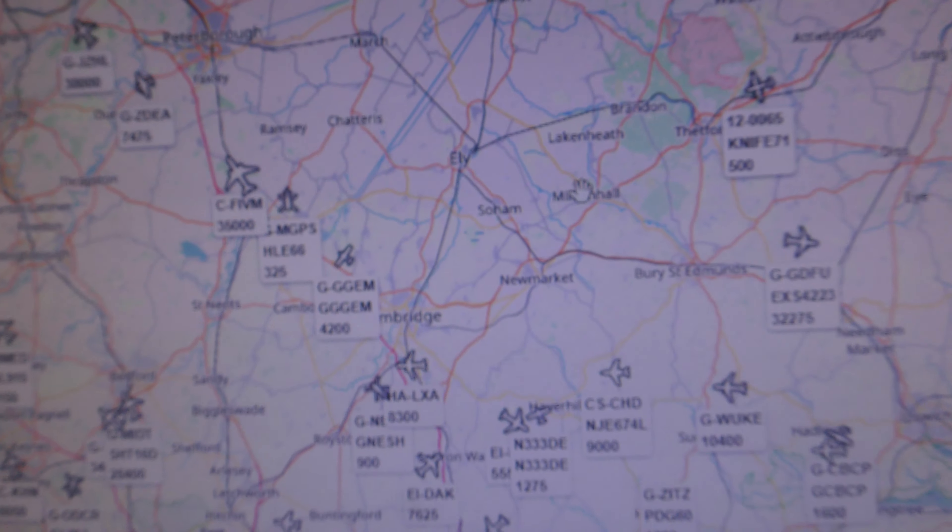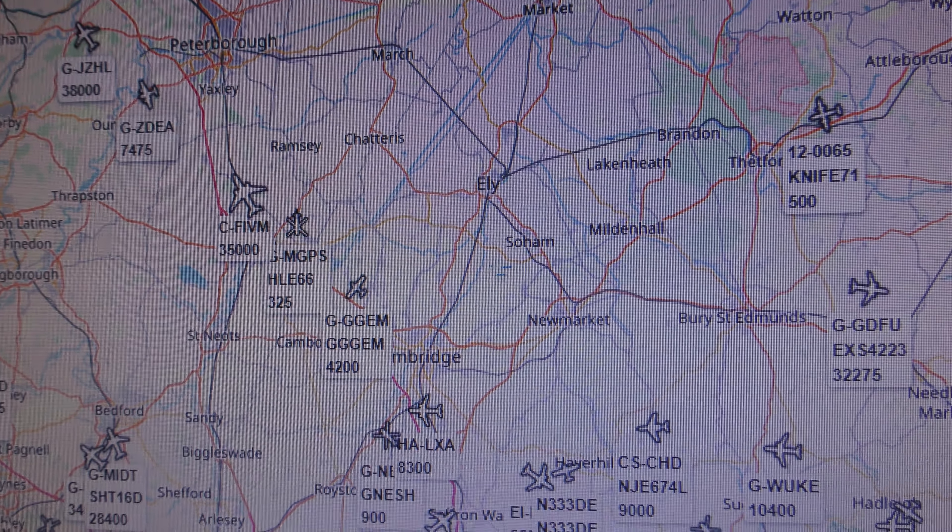That took off low — very low. Let's see if I can find out what that is. Well, obviously it's a Hercules, but let's see if we can find out. Just to show you today, 15th October 2019, 12:35pm — that's just taken off from Cambridge.